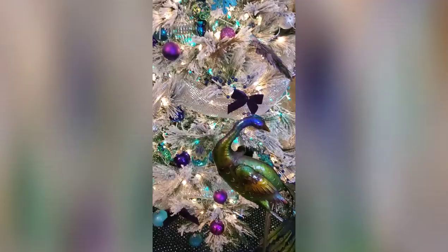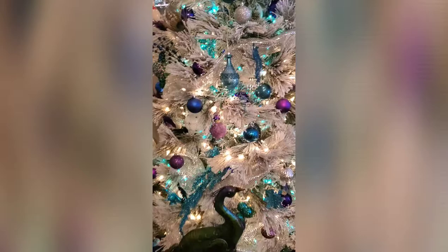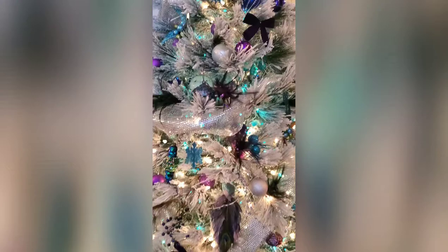I've got both of the mothers in my life represented in this tree — I've got my own mother's peacock feathers, and then I've got my husband's mom's awesome peacocks that she got for me to put near the tree. So I'm just going to go around the tree and play some music so you guys can see everything that's on it.